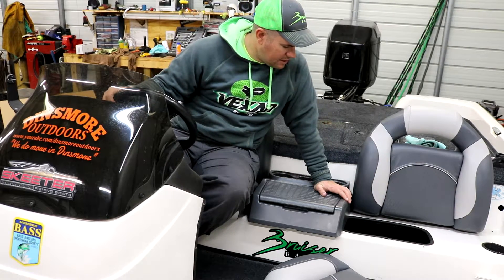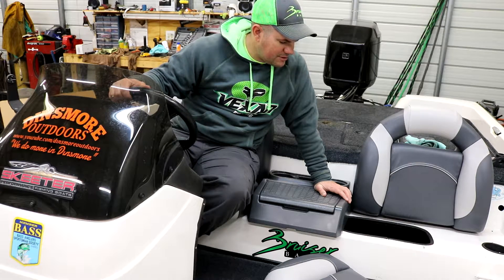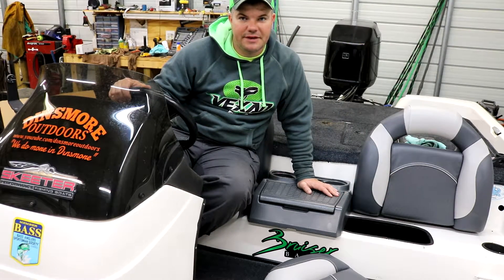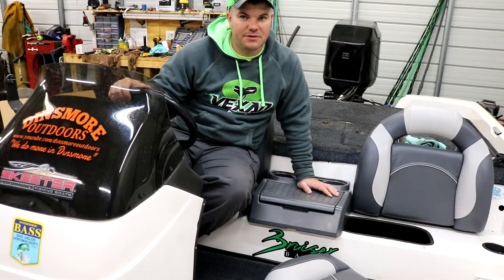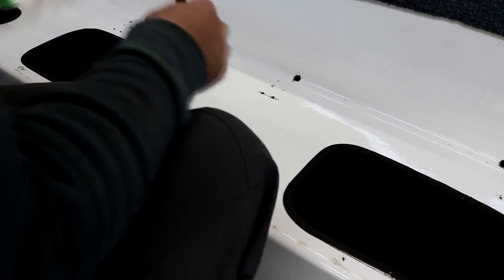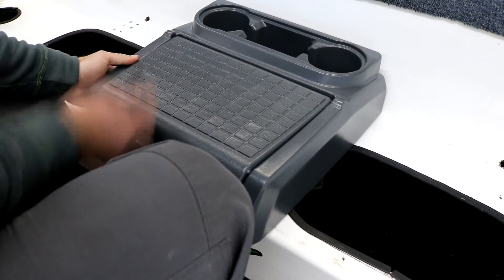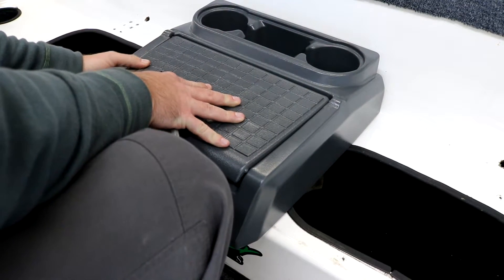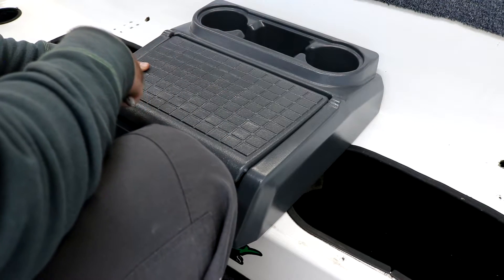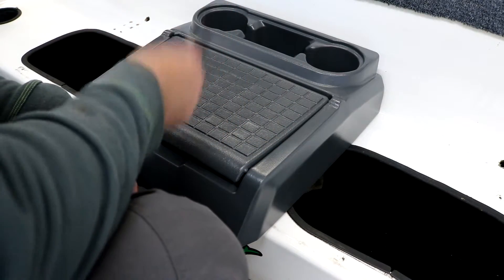The only thing I can think to remedy that down the road is to do fiberglass work and move it over — that will definitely be down the road. For now this will work. So the best thing to do is mount this center console first so we know exactly where center is on the bench, then go from there with the seats. We'll find center with the tape measure and use a sharpie to mark the holes once we get it positioned.